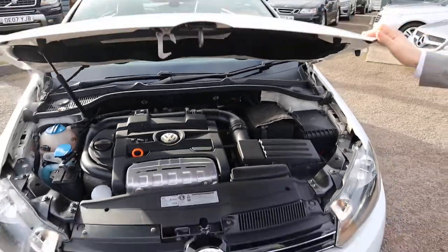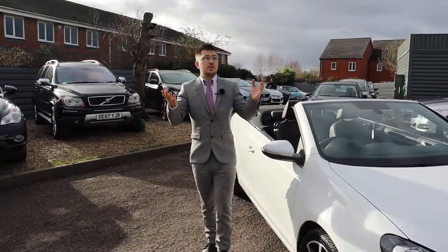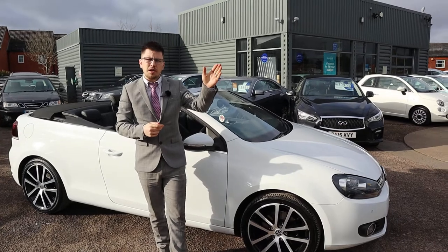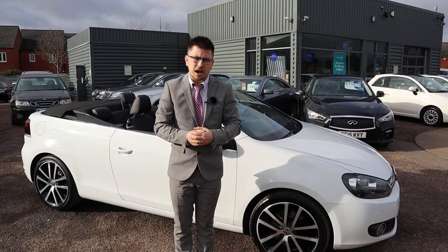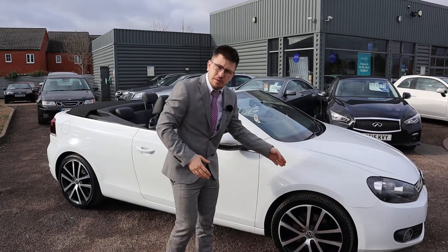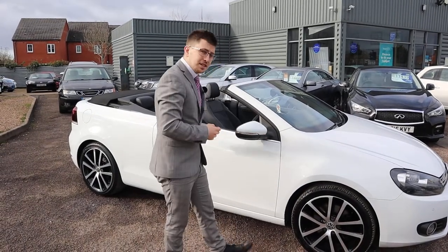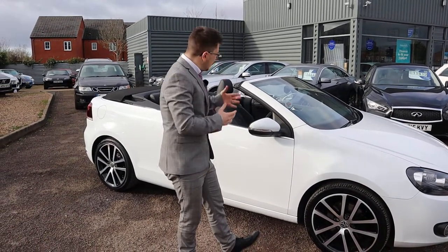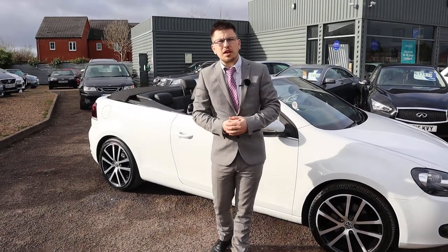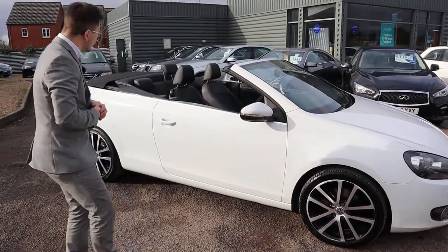Let me tell you why you should buy this car from us and not from anywhere else — basically because of our inspection process. When we get the car into stock it goes to our workshop and we do a 160-point inspection. The car goes on the ramp, we take the wheels off, we check the health of the brakes, discs, and tread on the tires. We also video that inspection so you can see the running gear, assembly, and exhaust systems underneath the car. We can show you that in the sales office or send it over to you if you're buying from a distance.